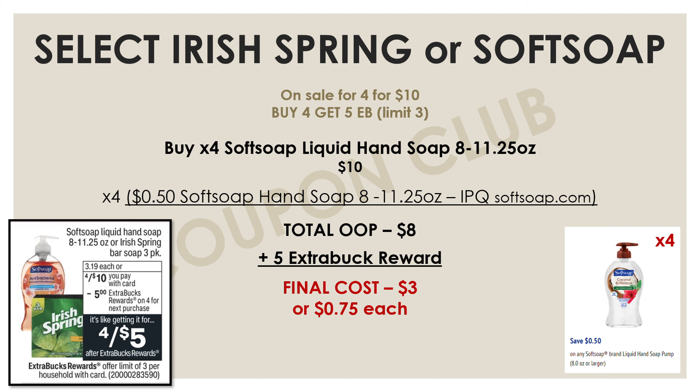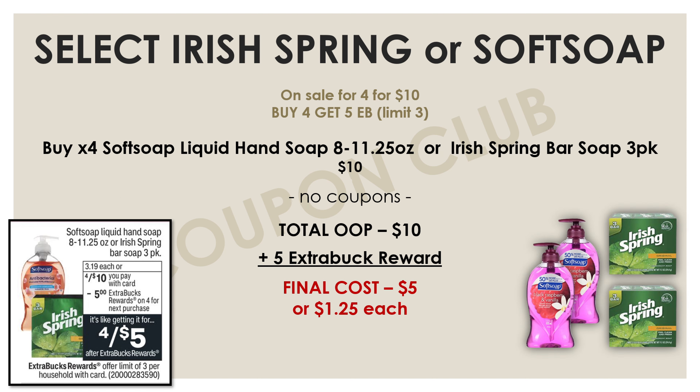If you don't want the Soft Soap and prefer Irish Spring, keep in mind it'll be a little more expensive since we don't really have coupons for them. You can pick up four of the Irish Springs, or a combination of both. It'll be ten dollars for all of them with no coupons. You'll pay ten dollars, get back a five-dollar Extra Buck, making the final cost five dollars for all four products, or $1.25 each.